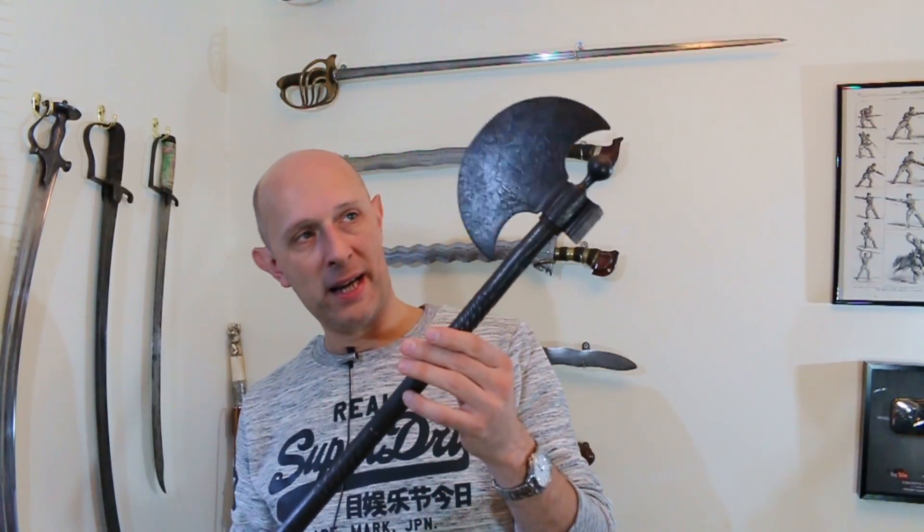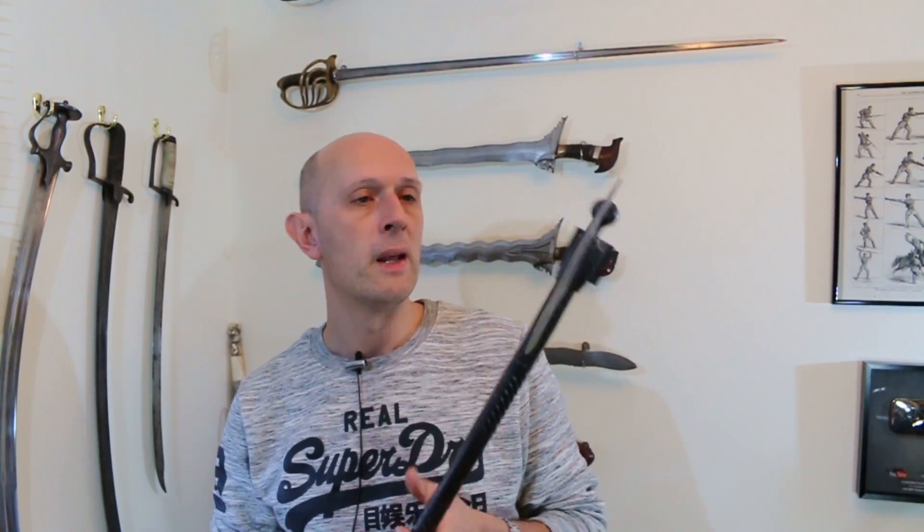It's a heavy, almost mace-like axe for hanging from the saddle bow of a war horse and smacking people, predominantly in armour, really hard. And a very effective weapon it is for that purpose. But if we go back a few centuries — in fact roughly about eight centuries — we get to the Viking era.